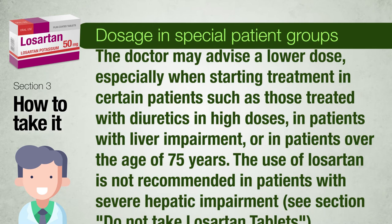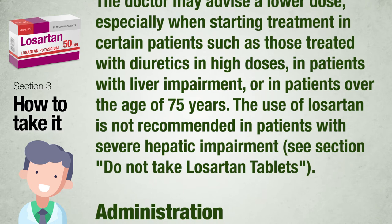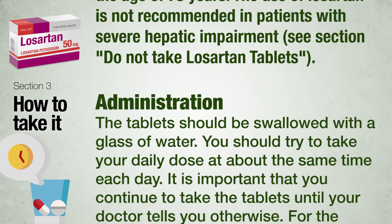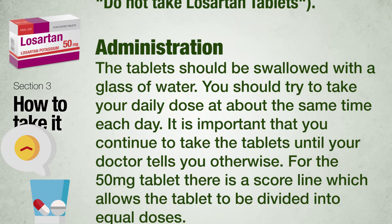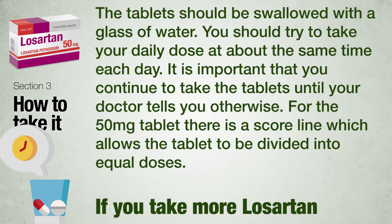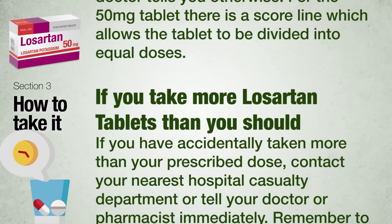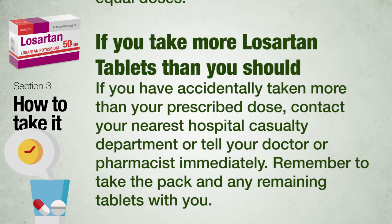Dosage in special patient groups: the doctor may advise a lower dose, especially when starting treatment in certain patients such as those treated with diuretics in high doses, patients with liver impairment, or patients over the age of 75 years. The use of Losartan is not recommended in patients with severe hepatic impairment. The tablets should be swallowed with a glass of water, and you should try to take your daily dose at about the same time each day. For the 50 mg tablet, there is a score line which allows the tablet to be divided into equal doses.